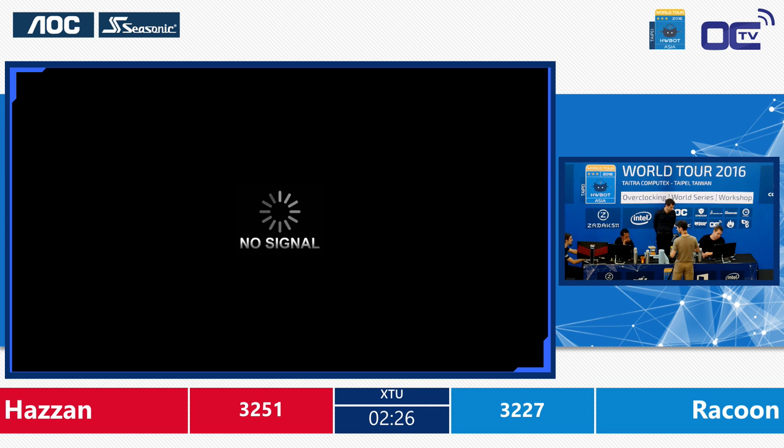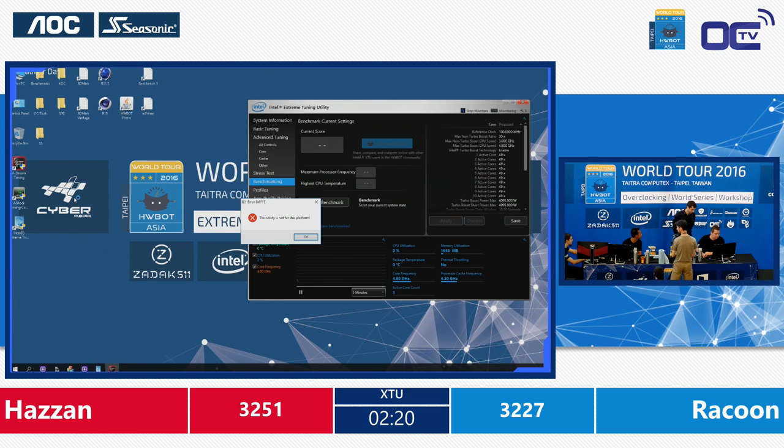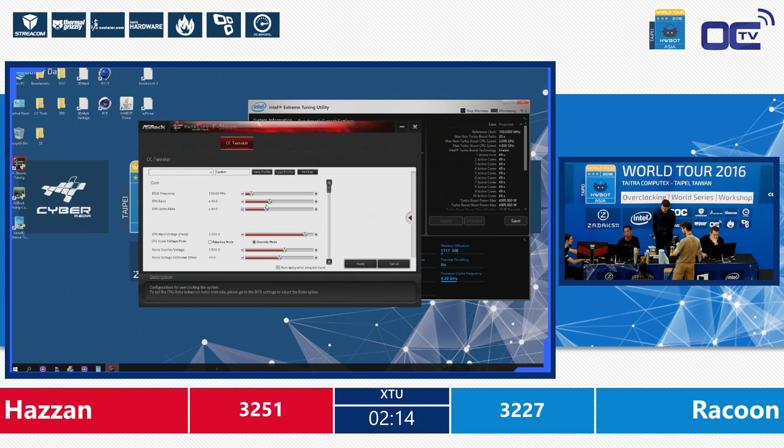Probably he will just stay here and rerun, maybe change the reference clock frequency a little bit more, settling with 5050 MHz on the CPU and maybe still trying to push the cache frequency a little bit. There is 2 minutes and 10 seconds left. Raccoon is in the system, adjusting the last settings — he has to run.